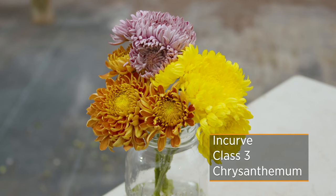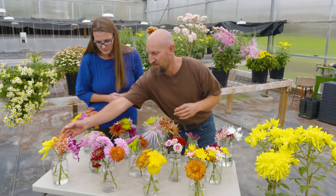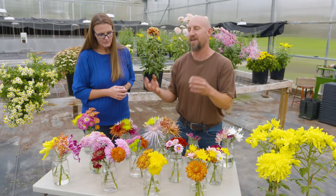Class 3 is incurve. It's a smaller incurve — not the really big ones. The incurve meaning the petals move up, but they will curve down at the end. So yes — curved end.